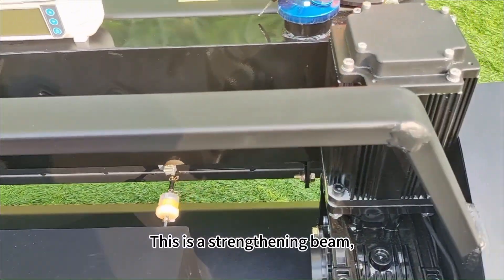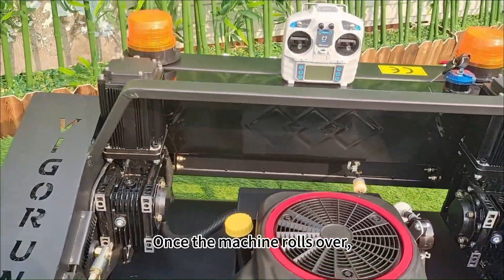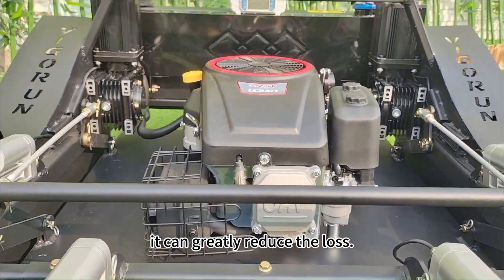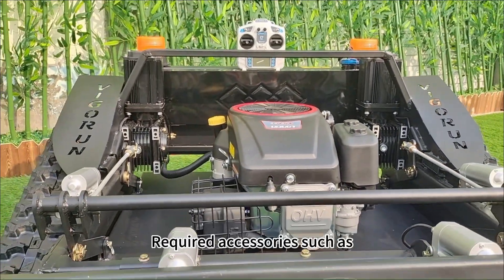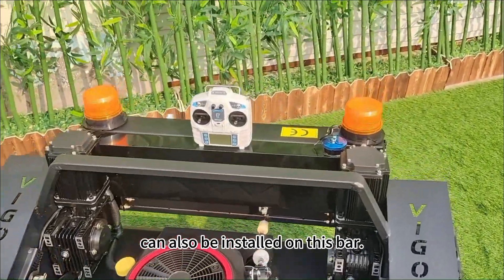This is the reinforcing beam, located at the highest point of the whole machine. Once the machine rolls over, it can greatly reduce the loss. Required accessories such as lights and warning lights can also be installed on this bar.